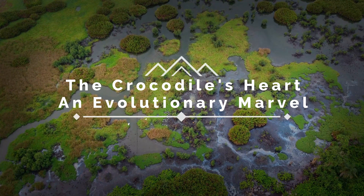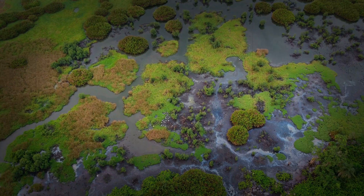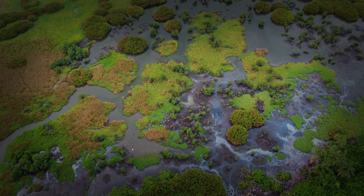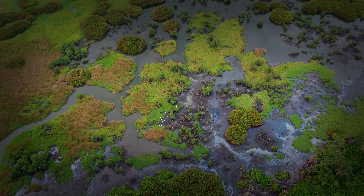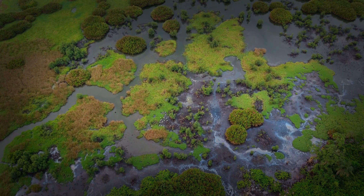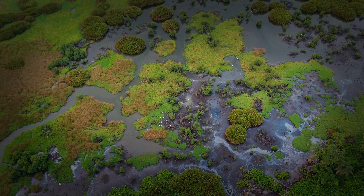The Crocodile's Heart — an evolutionary mark of an ancient engine. They are the ancient rulers of the waterways, survivors from a prehistoric age, and their power is not just in their jaws or their armored hides. It's also found within the intricate workings of their bodies.